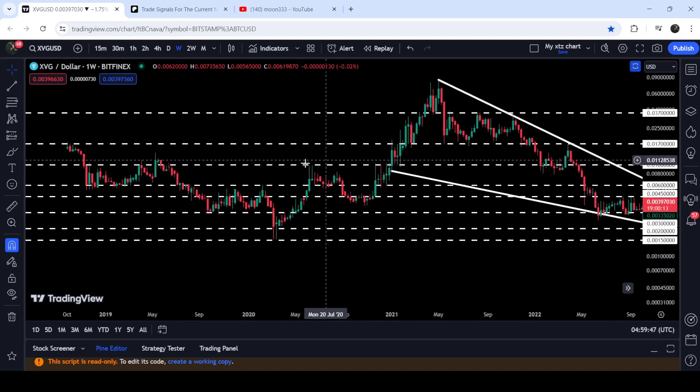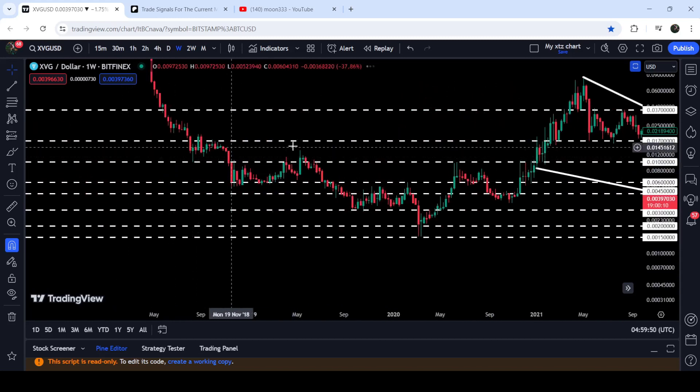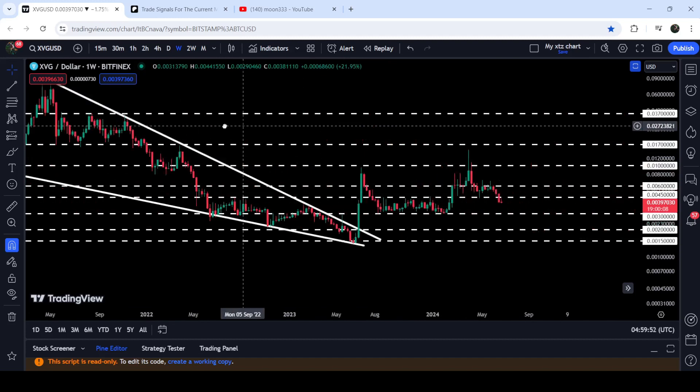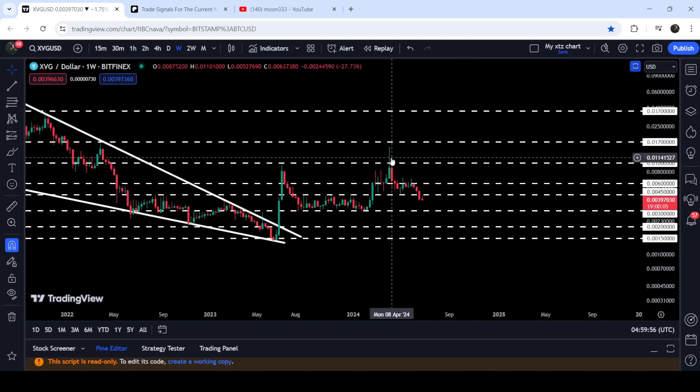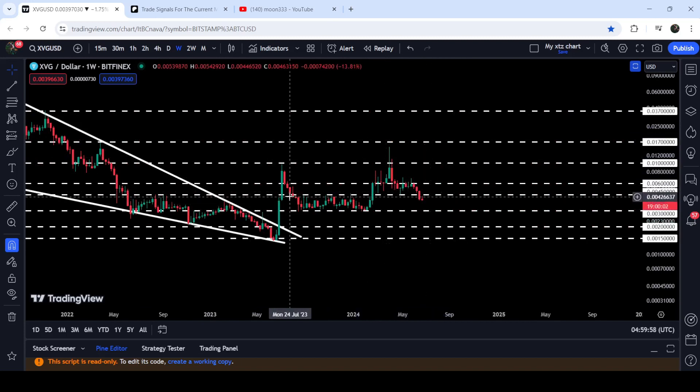This one-cent level has been working as support here and resistance here multiple times — it is a very long-term support and resistance zone. Therefore, despite this long spike, the price could not break it out. And now recently we have broken down this very significant support of $0.0045, which was working as a very nice support for the past few weeks, and before that had been working as resistance.